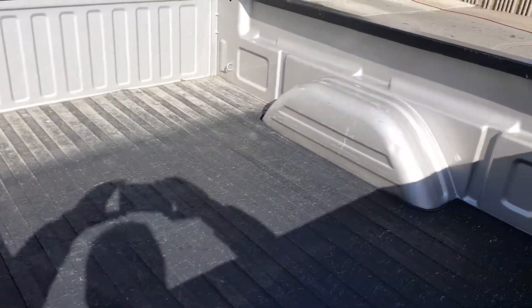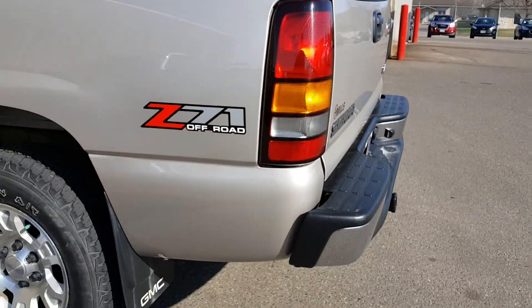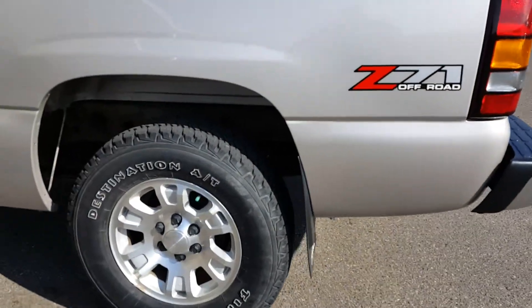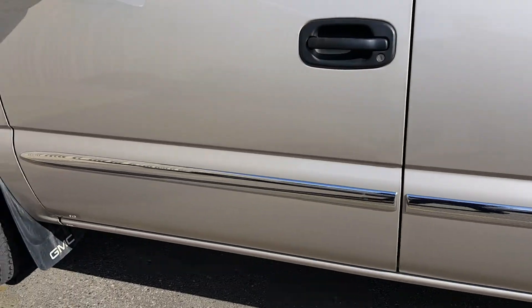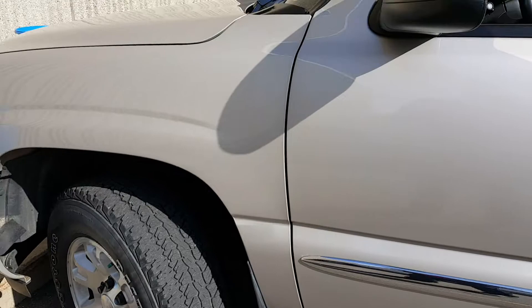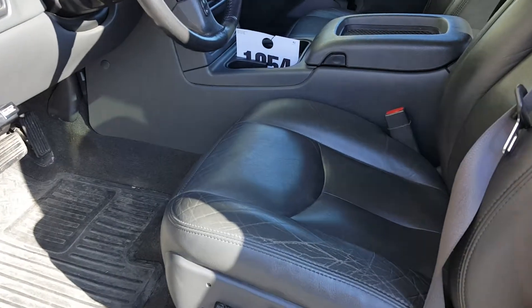This won't last very long. You can see there's a bedrug or bed mat in there. Usually when we get in these older trucks that look this nice, they go really fast. So if there's a phone number I could call you and send you any more information, or if you're somewhat local and want to come see it, just let me know.